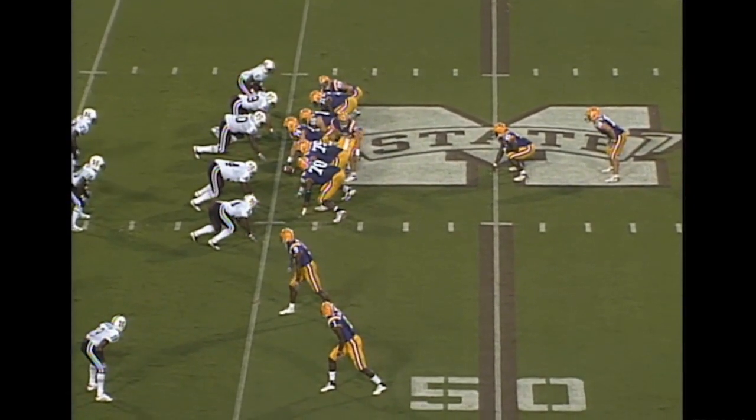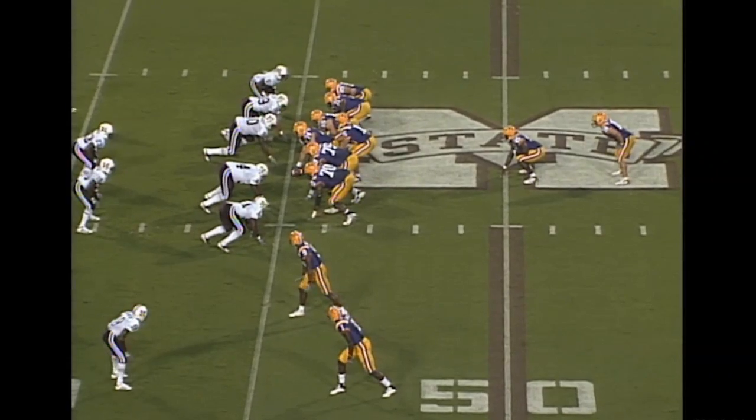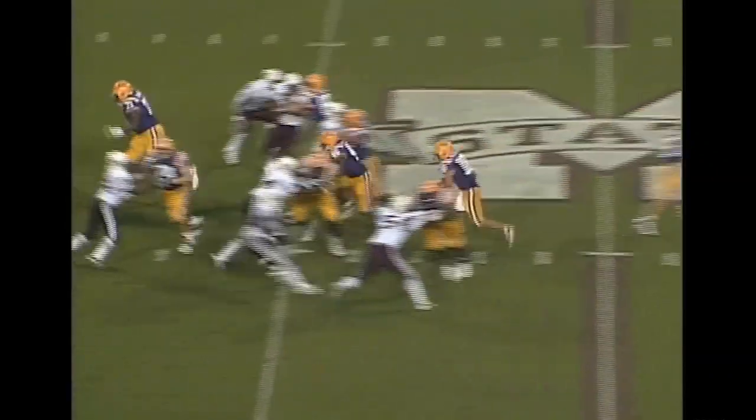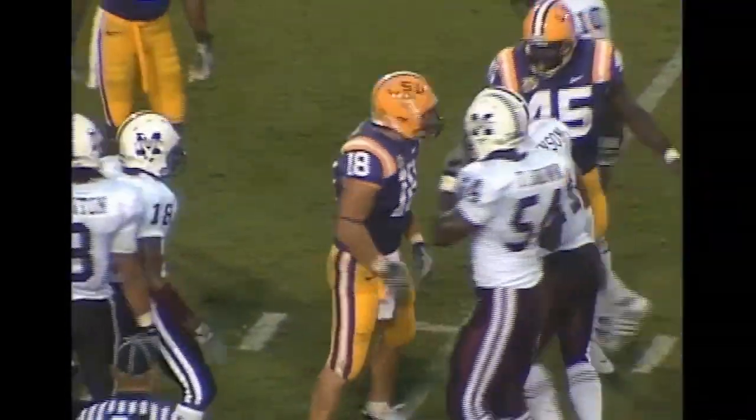Flynn will go under center. Now may have changed the play. Waiting on the snap. Hands it away to Hester. Hester up the middle, inside the 40. Still going. Runs over people, down to the 30-yard line.